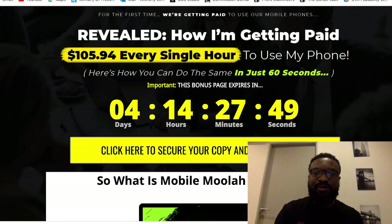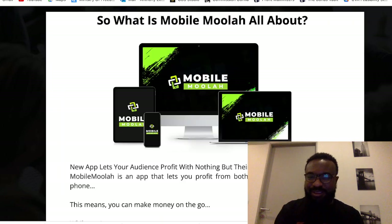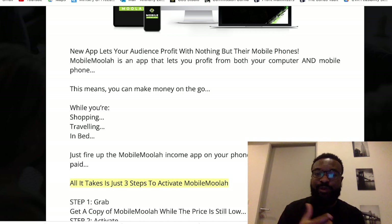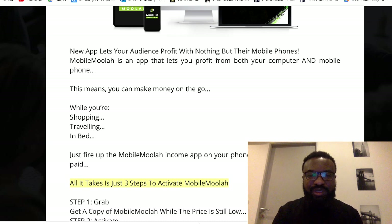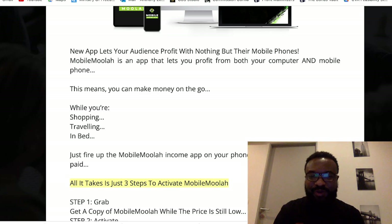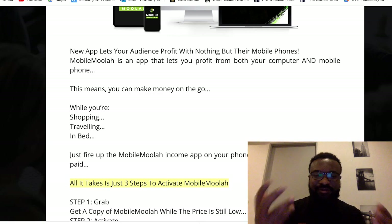Number 1, you need to know that with this product you are able to make $105 every hour. This product is a brand new app that lets you make profit even with your phone. Once you buy it, you can set it up on your phone, allowing buyers to shop through your website while you're sleeping and you'll be making money. Just fire up your mobile income app on your phone or computer and you start getting paid.